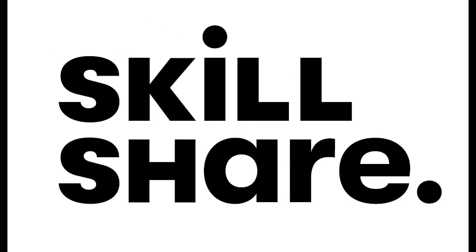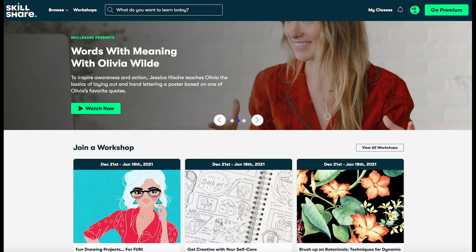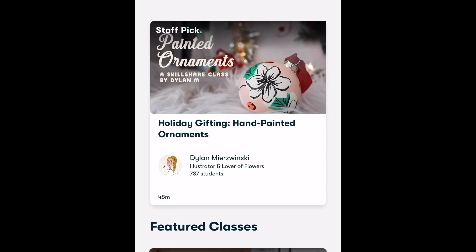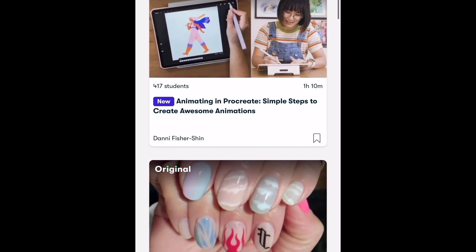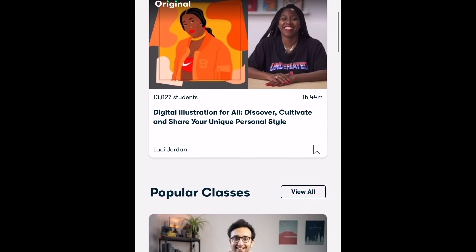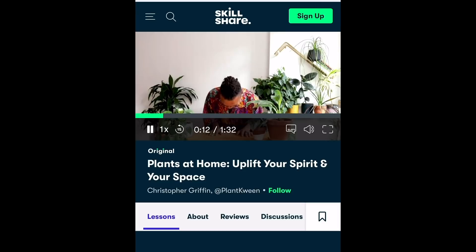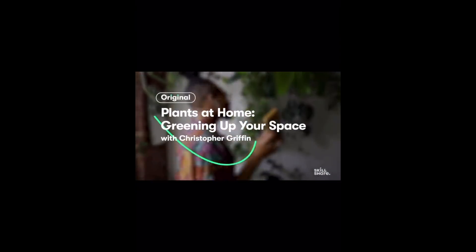We have a sponsor for today — we've partnered with Skillshare. They are an amazing online community where you can learn all kinds of different skills: graphic design, food recipes, interior design, photography, and so much more. I got so excited I actually started taking classes. I love Christopher Griffin and his plants-at-home class. They also have one on how to make the perfect cup of coffee and the perfect grilled cheese.